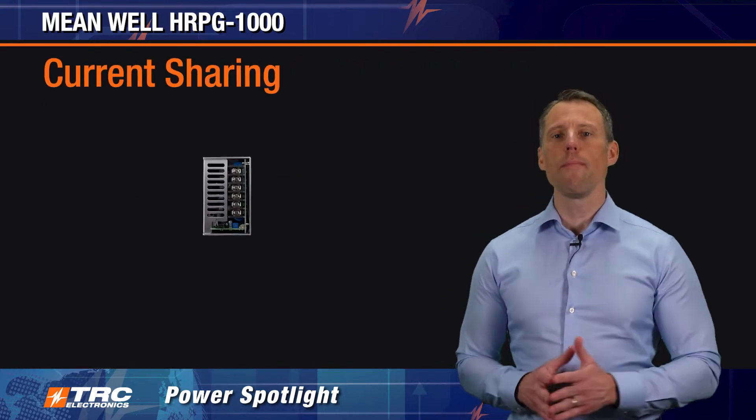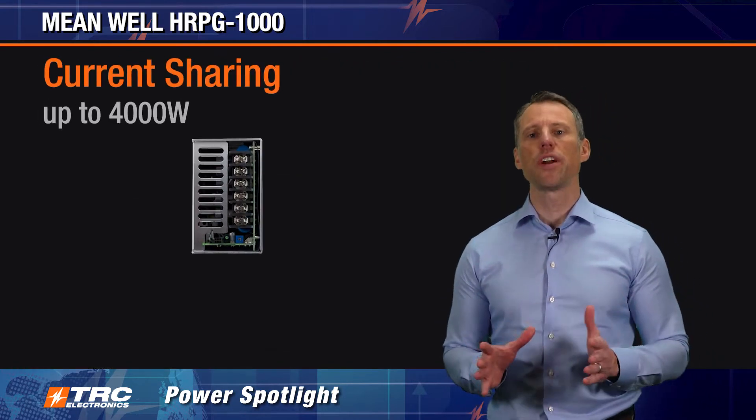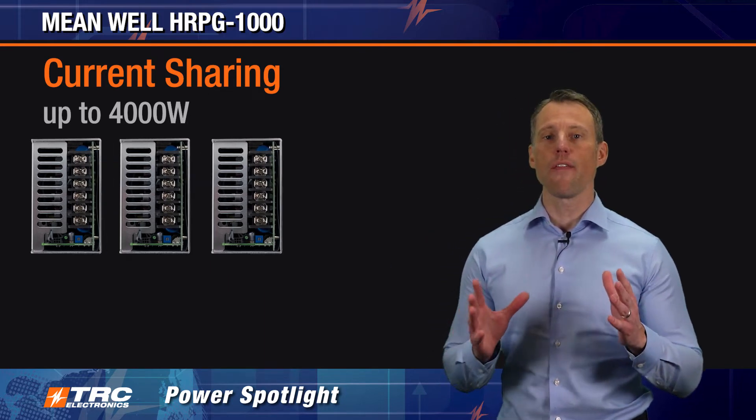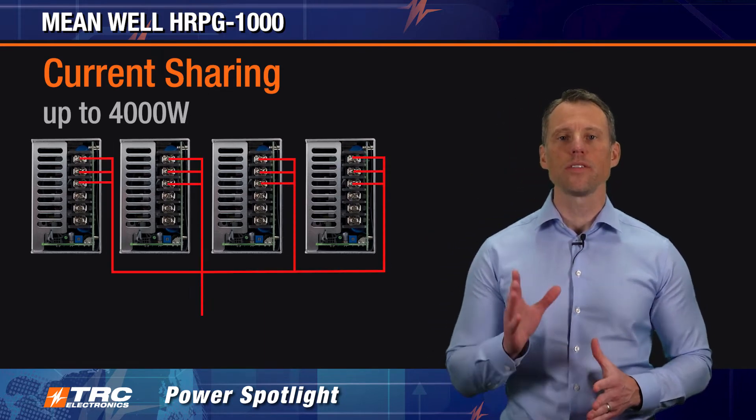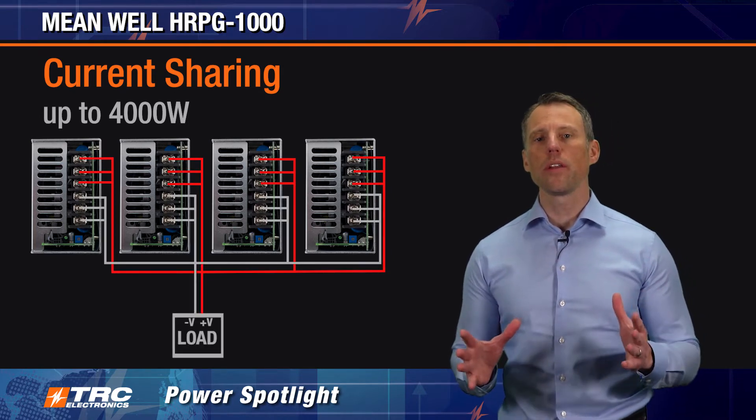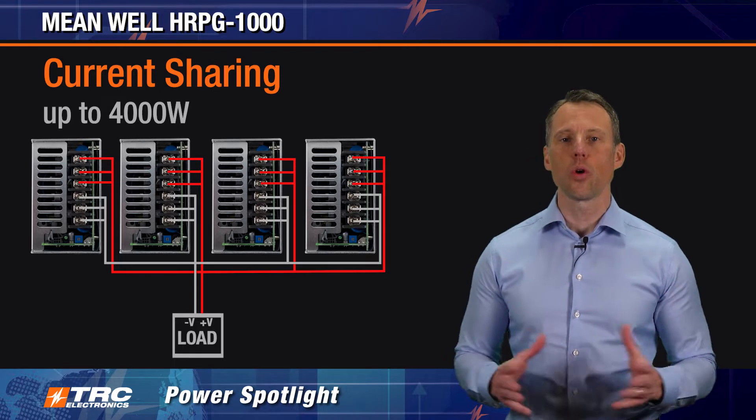One important feature is the ability to current share up to 4,000 watts. You can take four HRPG 1000 power supplies and operate them in parallel to deliver up to 4,000 watts of total output power.